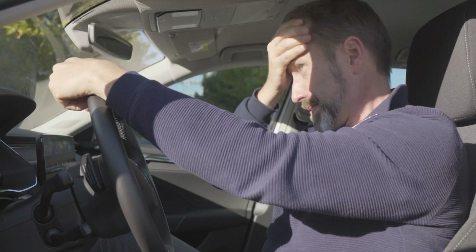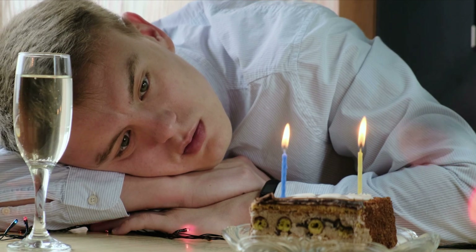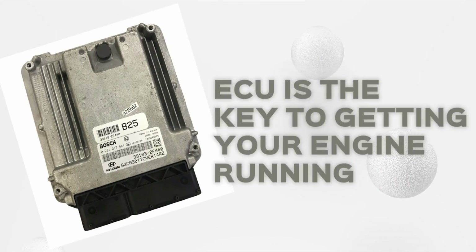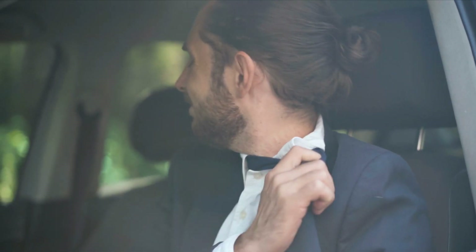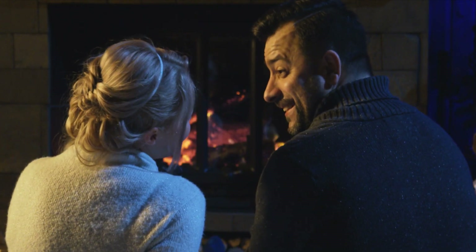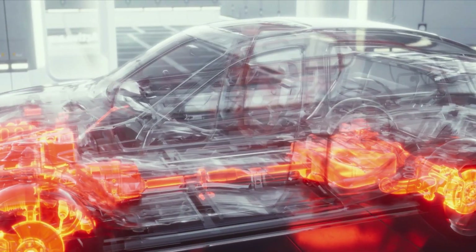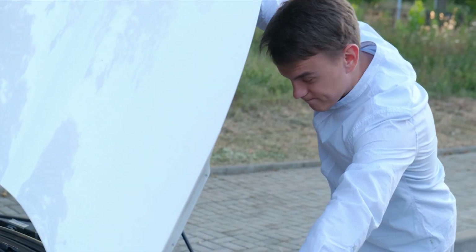Car won't start. Having a car that won't start is like a bad date — it leaves you stranded, disappointed, and wondering what went wrong. Your car's ECU is the key to getting your engine running, and if it's not working properly, you're stuck with a four-wheeled paperweight. Think of it like a marriage: it takes good communication and understanding between the ECU and the other engine components to start. When that communication breaks down, it's like a bad breakup — nobody wins.